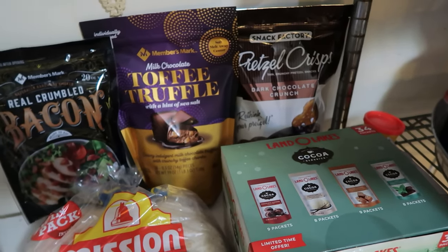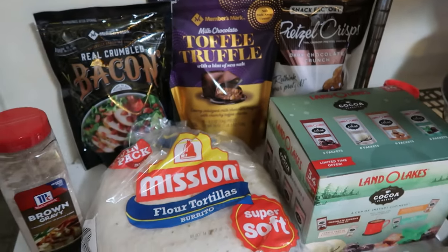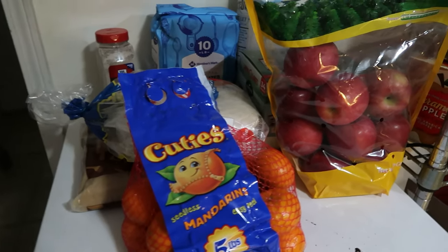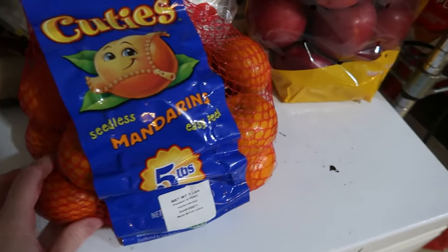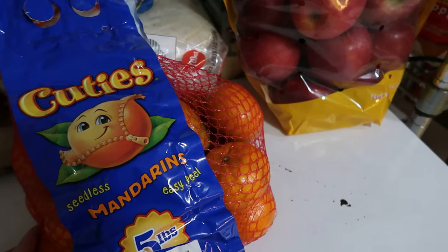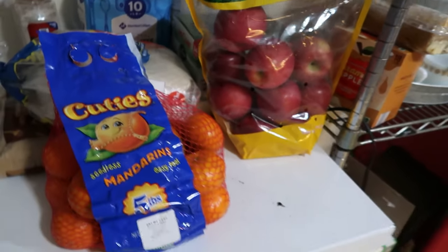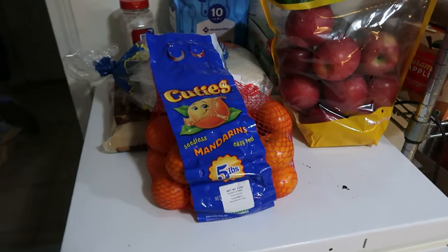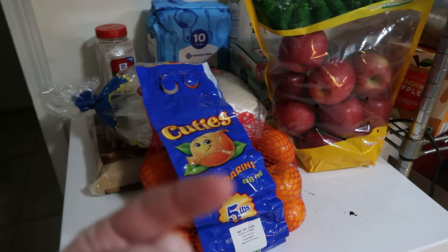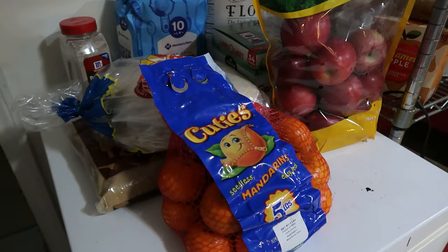Last but not least of the non-personal items — we're not going to show personal items in a haul — we're going to have one big 5-pound bag of cuties that we're taking to a mom brunch slash kids playdate picnic thing, and then a 5-pound bag of Fuji apples. And that is it for our Sam's haul. Thank you to all of our members for supporting this content and allowing us to continue making videos, and thank you to every single one of you for liking, watching, positive comments, and subscribing. We will see you next time.